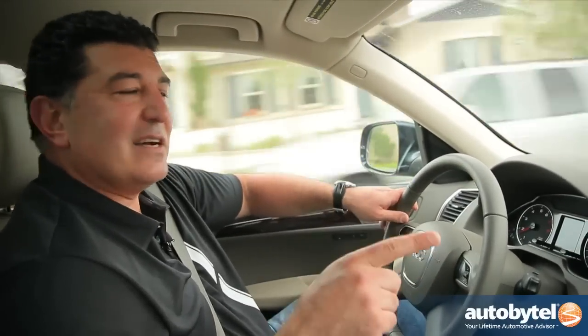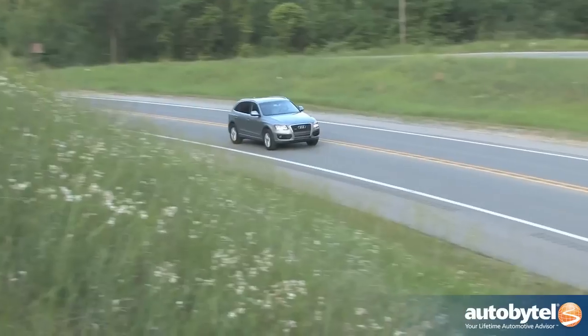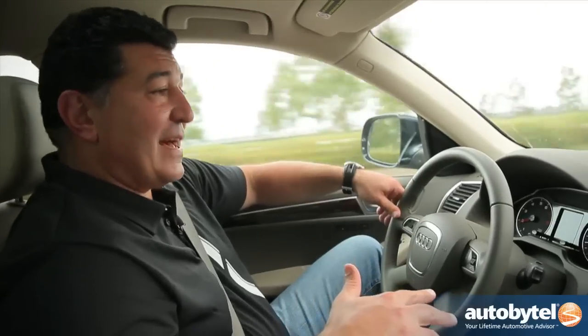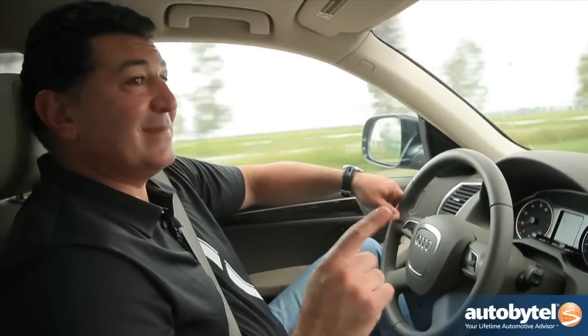But wait till that diesel comes out — it's probably going to be 33 or 34 miles per gallon on the highway. Oh my god, all this room, all this luxury, and 34 miles per gallon on the highway. Is there a better crossover? As a matter of fact, I like this Q5 so much, don't be surprised if you find it in my driveway.